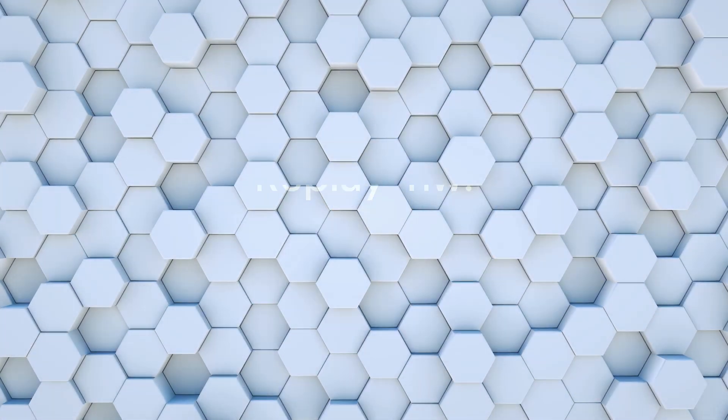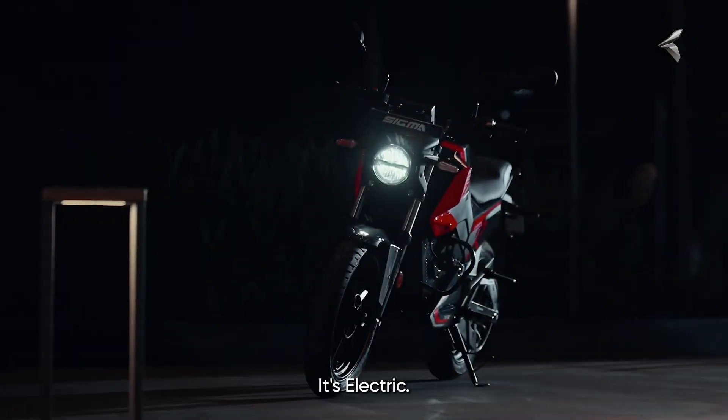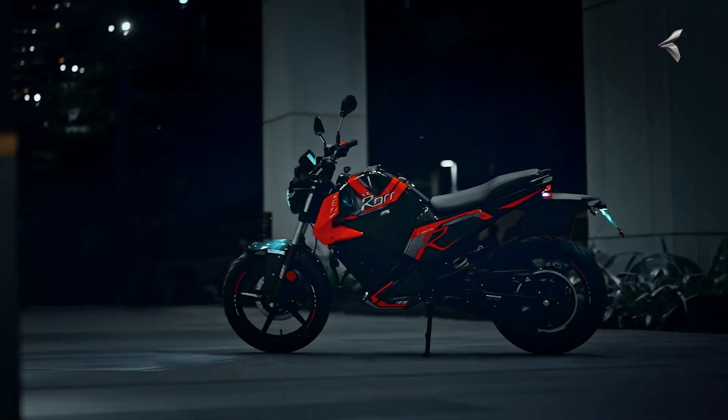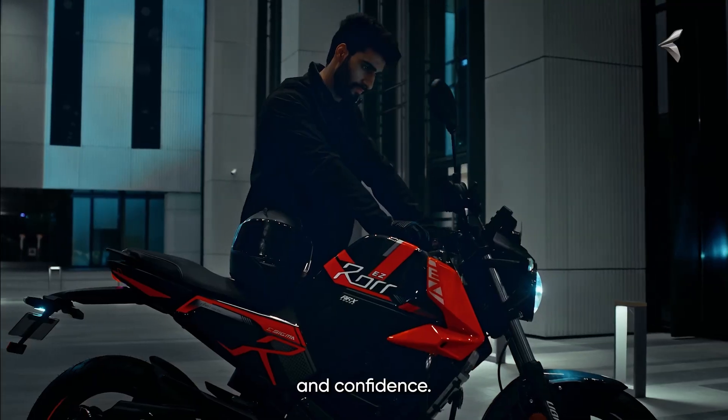Welcome to Replay NW. Oban Electric has just unveiled their latest commuter bike, the Roar Easy Sigma. The Sigma launches at an introductory price of 1.27 lakh Indian rupees for the 3.4 kilowatt hour variant and 1.37 lakh Indian rupees for the 4.4 kilowatt hour version.